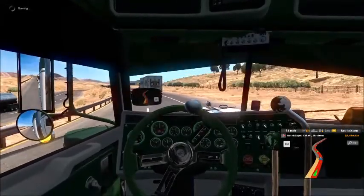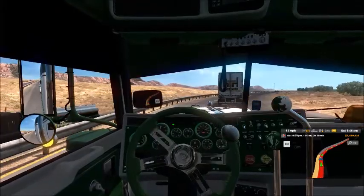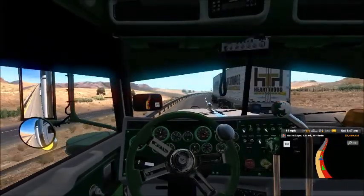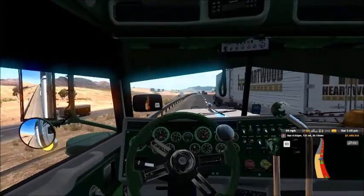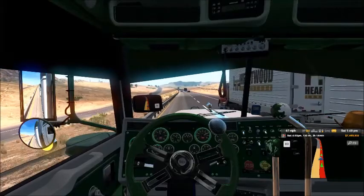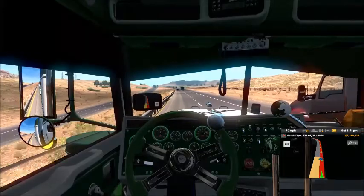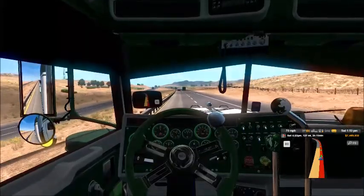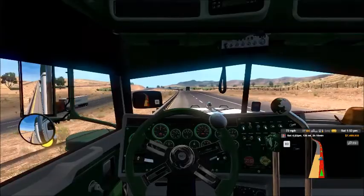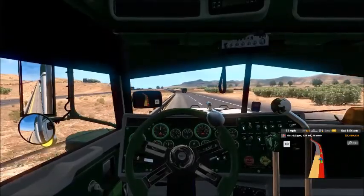Somebody needs to be moving faster than the other one - doesn't seem like that's happening. These 80 mile per hour speeds - I really don't know if I like them that much, because it doesn't seem to take much to get everything squirreling. We don't want to be wrecking while we're out here trucking.